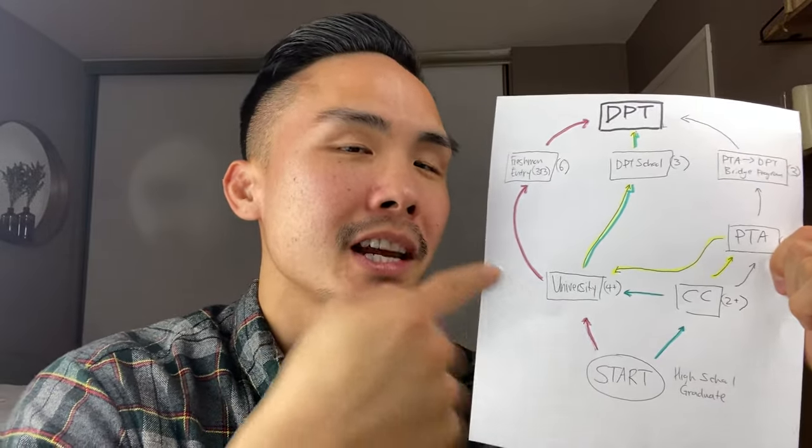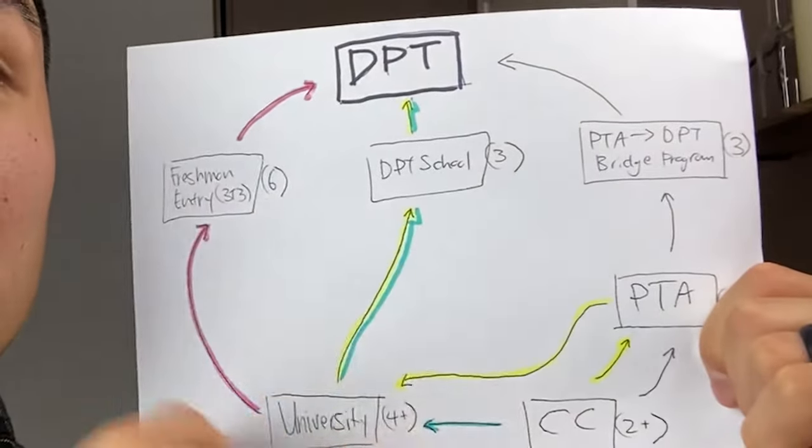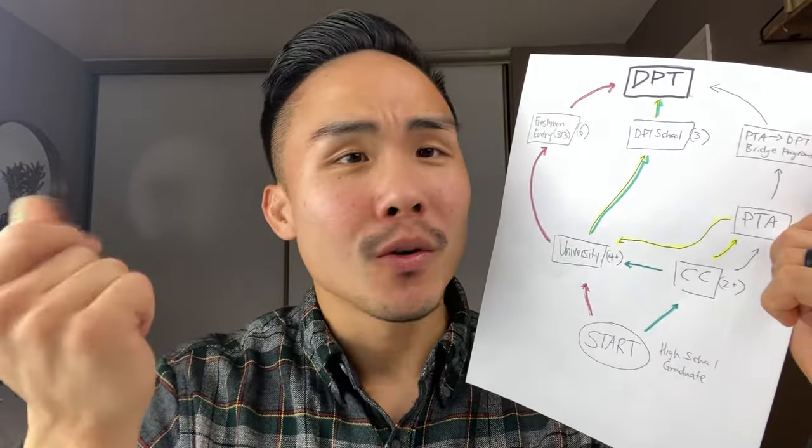This is the exact route that I would take if I were to go back in time. Now the fastest route — the red — is going to be a total of six years and you're already at DPT. If you're a freshman and you know directly and your timing is right, go for it. That is the best possible way — you're going to save money, time, all of that. Six years, you'll be at DPT. That's great.